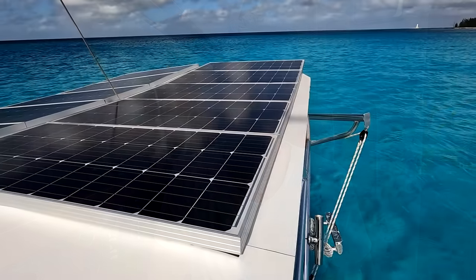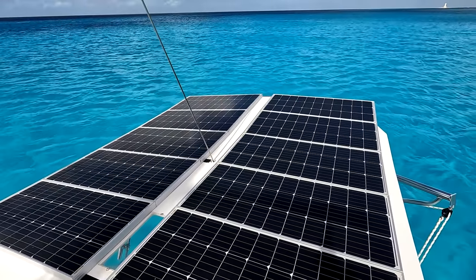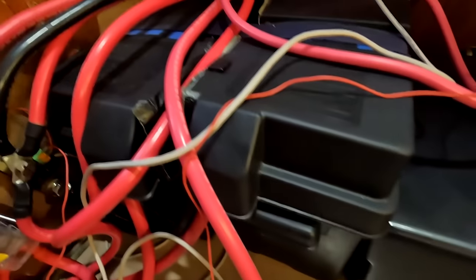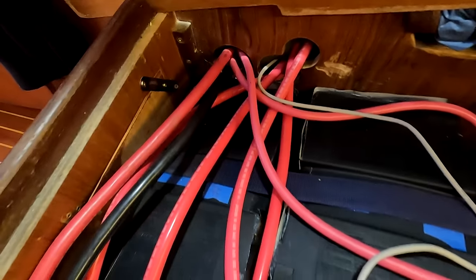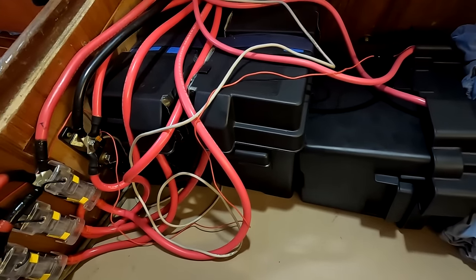Electricity is incredibly important for running things like my laptop, camera, navigation, lights, water maker, refrigeration, freezer, and any number of functions on the boat. I get 100% of my electricity from my 1,000-watt solar panel array on top of my Bimini. The electricity goes into my DIY lithium battery bank that I built myself — I have more than 500 amp hours of usable 12-volt electricity, which is more than enough for all of my needs.